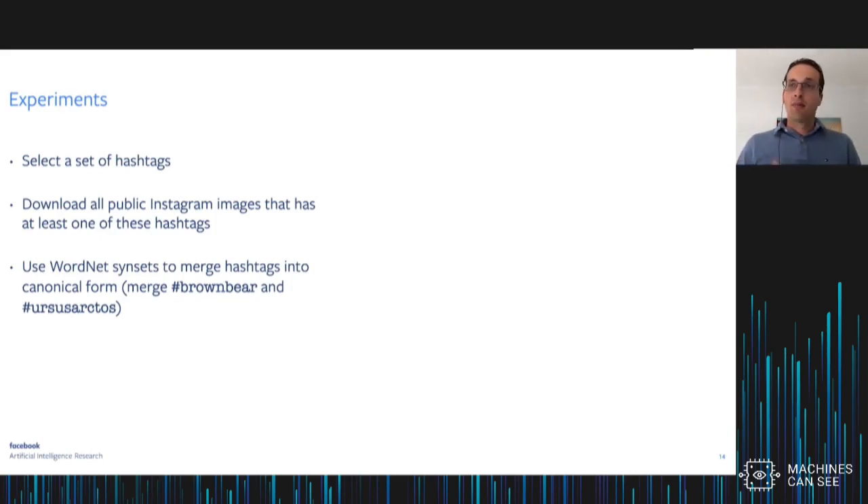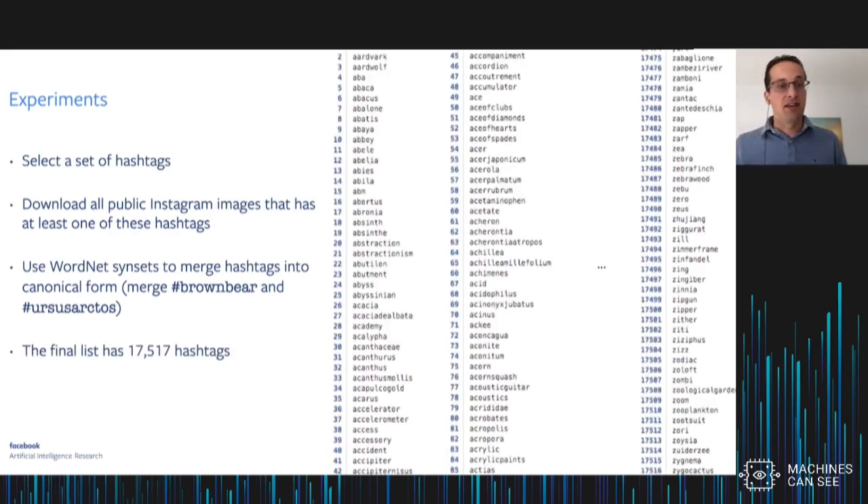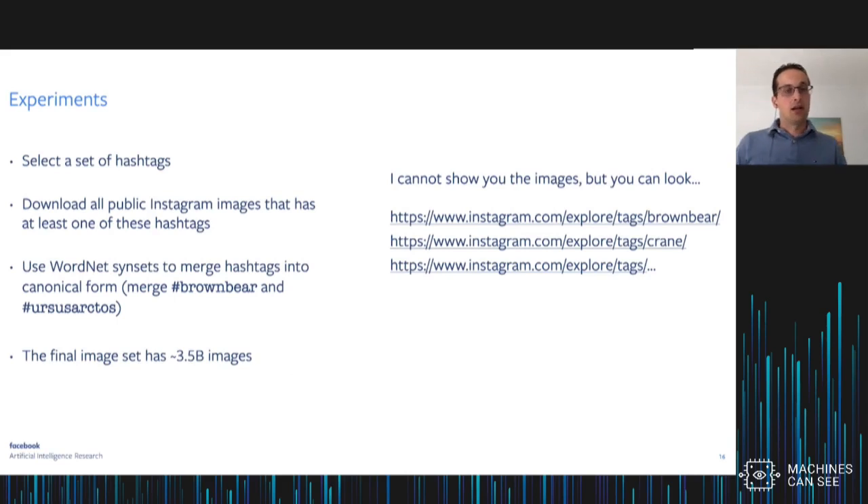We selected a set of hashtags by taking all nouns from WordNet, and used WordNet synsets to merge hashtags into a canonical form — for instance, merging hashtag brown bear and ursus arctos, the Latin term for brown bear, into a single target. We then downloaded all public Instagram images that have at least one of these hashtags. The final list has about 17,000 hashtags, and there are about three and a half billion images associated with at least one of them.